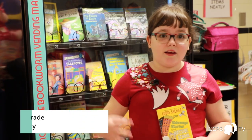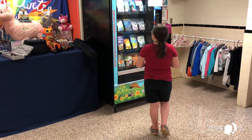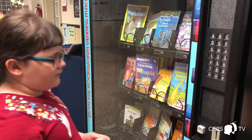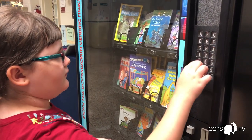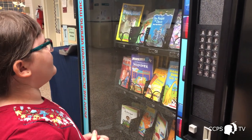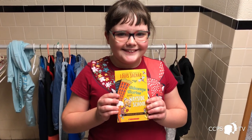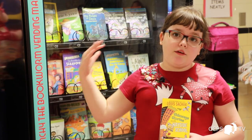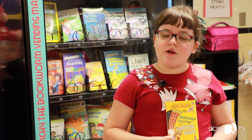I was so excited when Ms. Prair handed me the golden coin, and I went to the book machine and got a book. It's really cool because people can get a gold coin for doing something good, and then they can come here and get a book that they can keep. They don't have to go to the library and return it, so they can read it whenever they want.